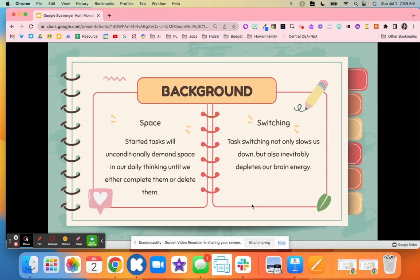For example, if I have the laundry running, it is going to continuously take up space in my brain until that task is done. Once it's done, it deletes out of my brain and I no longer have to worry about that activity.